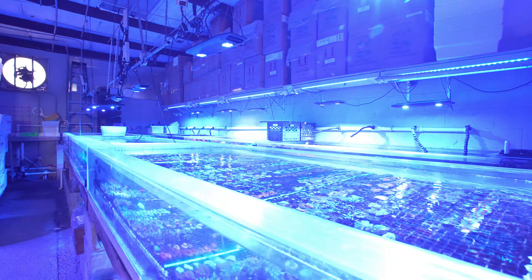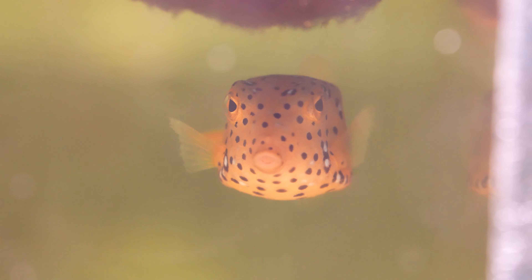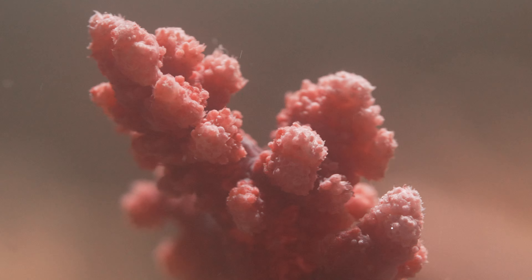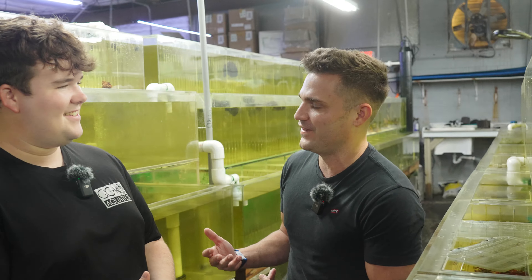Quality Goldfish has been around for 40, 50 years and they do more than goldfish. They are a wholesale distribution center for both dry goods and marine and freshwater fish and coral. Levi heads up the coral side of Quality Goldfish. A lot of people are confused — 'Quality Goldfish shouldn't be goldfish' — but it started off as a goldfish facility and then they developed into so much more.